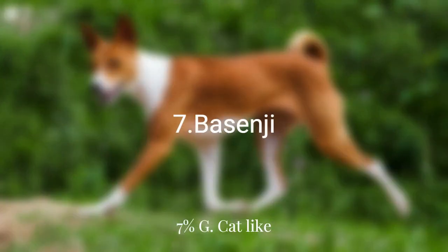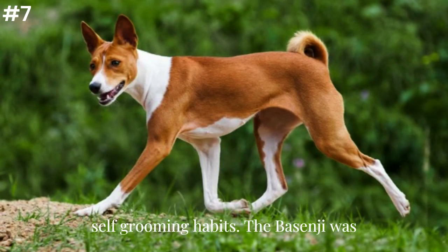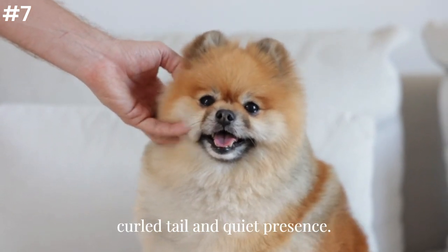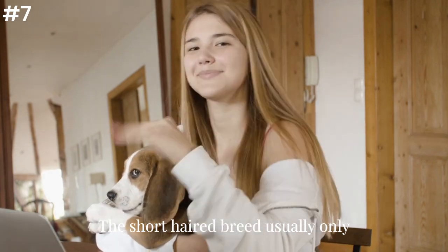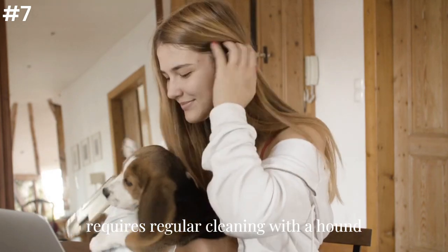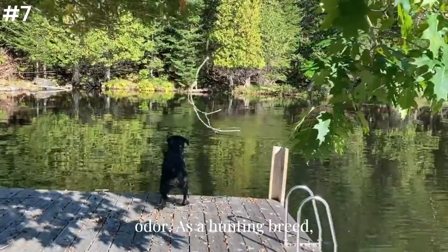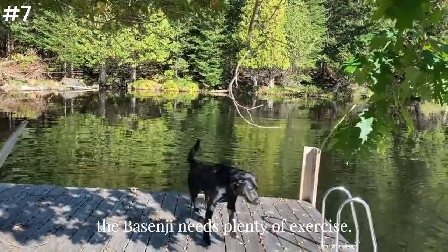Seven: Basenji. Cat-like in its aloofness around strangers and self-grooming habits, the Basenji was developed in Africa and is known for its curled tail and quiet presence. The short-haired breed usually only requires regular cleaning with a hound glove or mitt and lacks the typical dog odor. As a hunting breed, the Basenji needs plenty of exercise.